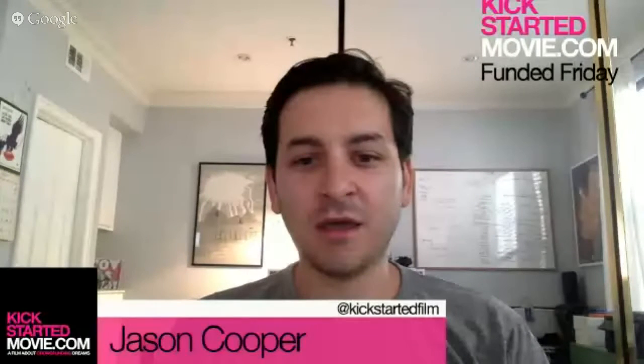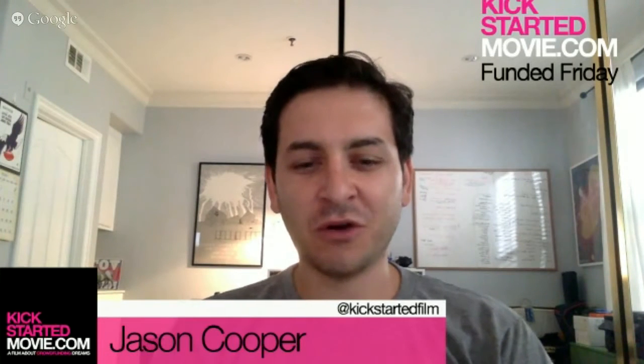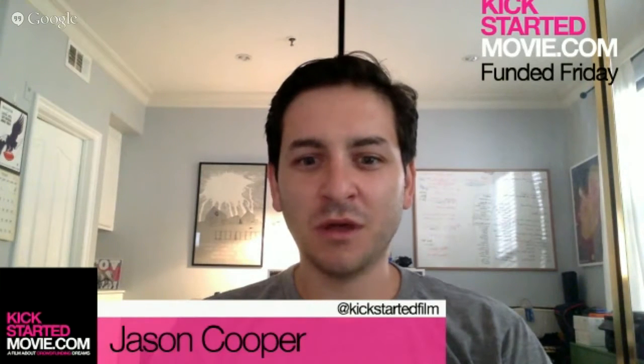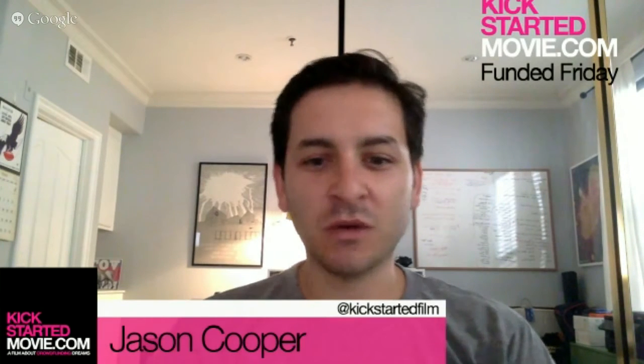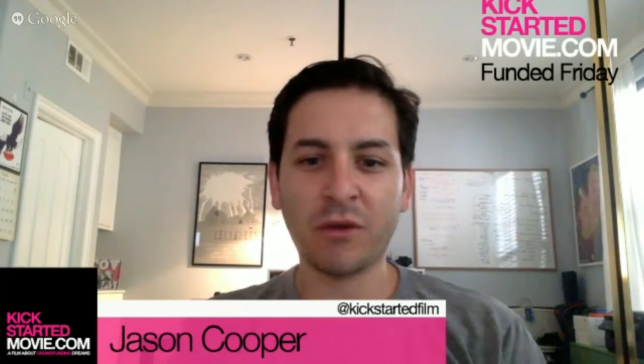Today we're joined by Scott McDonald, who is a principal at Luminati, and they are a collective in Denver. They just launched a really interesting crowdfunding campaign for a handheld smart case for your iPhone that basically turns it into a really powerful filmmaking tool, and it's called the Luminati CS1. Scott, why don't you quickly give us an overview of what the project is?